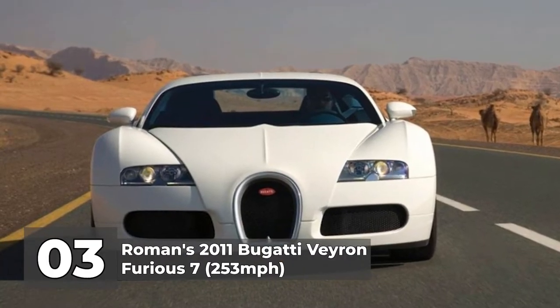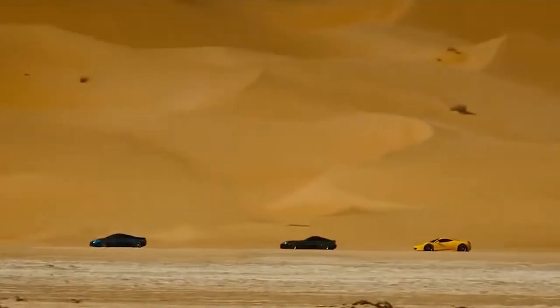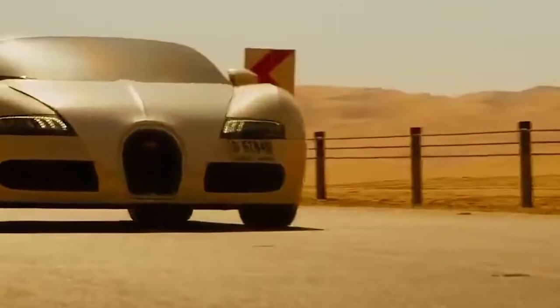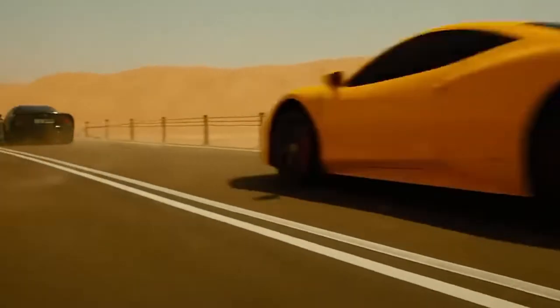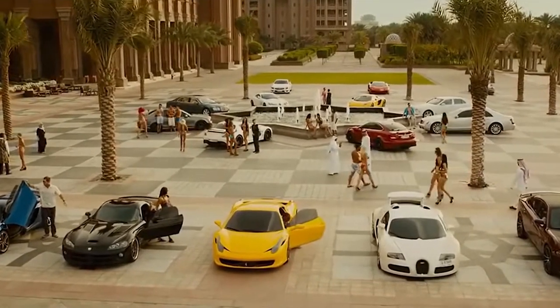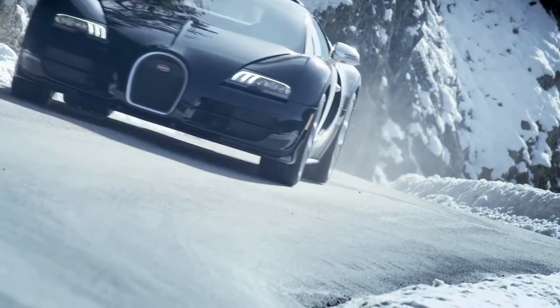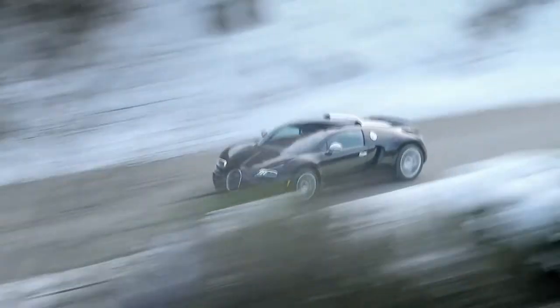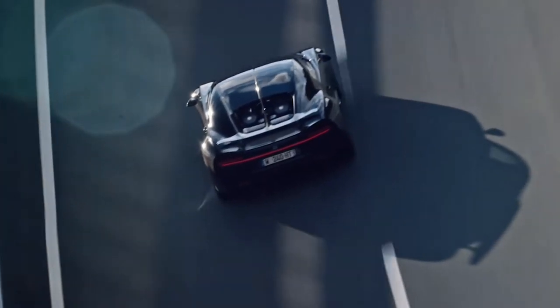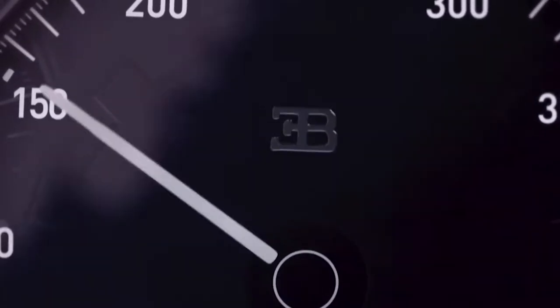Number 3: Roman's 2011 Bugatti Veyron in Furious 7, with a top speed of 253 miles per hour. The idea behind the Veyron was simple: to create the most extravagant, comfortable, stylish, and fastest vehicle of all time. With more speed than a Lamborghini and a luxurious interior like a Rolls Royce, the Bugatti has it all. It took a seven-year development process to reach production. The Bugatti is a surprising accomplishment of modern design that appears as though it was torn out of the pages of a comic book. Even the entry-level model has a higher top speed than any vehicle highlighted in the movies.